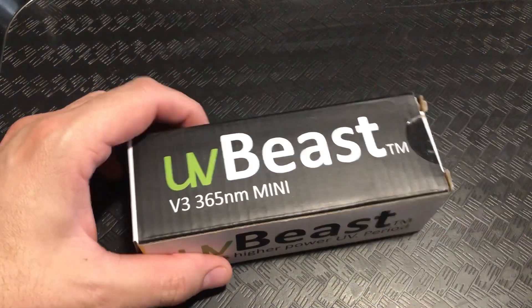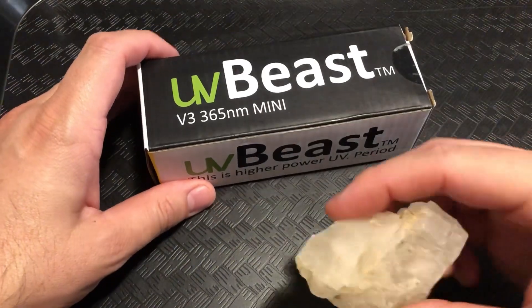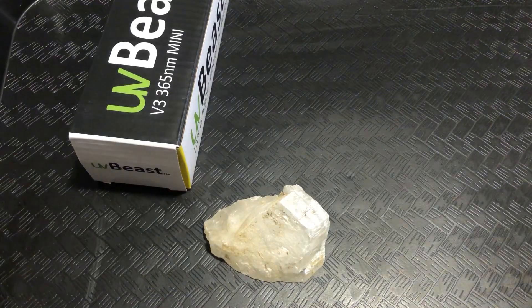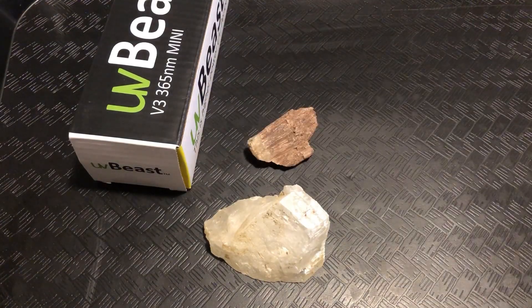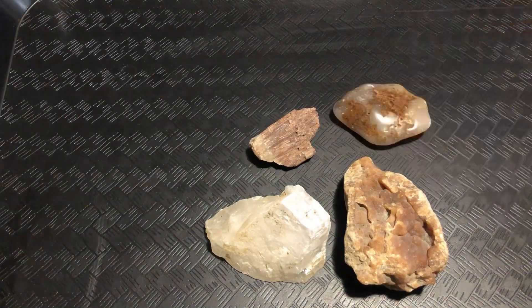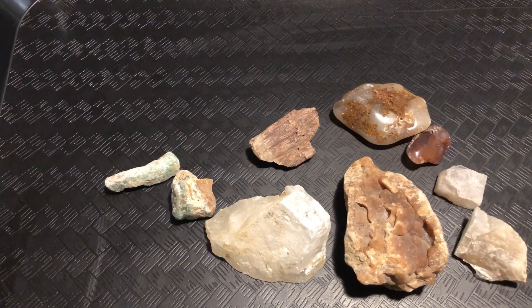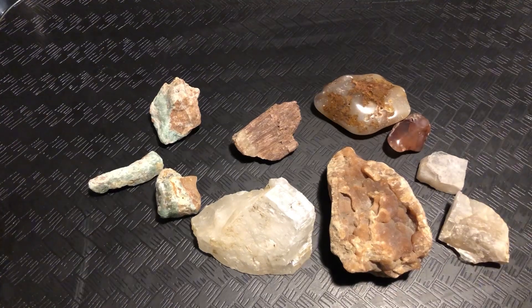Also, part of the giveaway that I didn't show before is I'm going to include some different minerals that glow underneath the blacklight. So I'm just going to move these over onto the screen real quick. So this is what I'm going to be adding in the box.